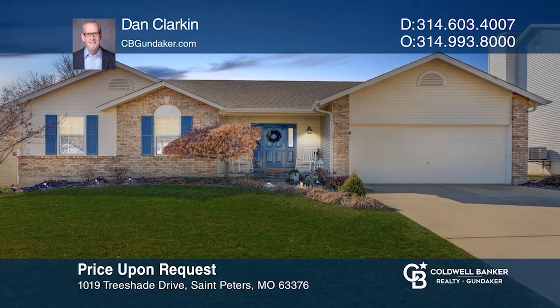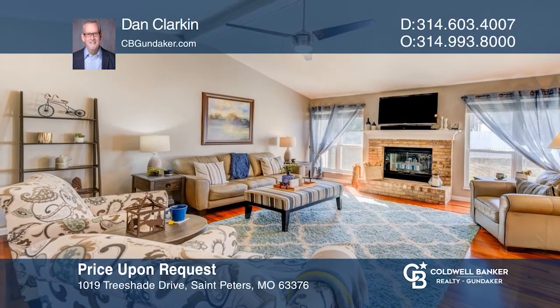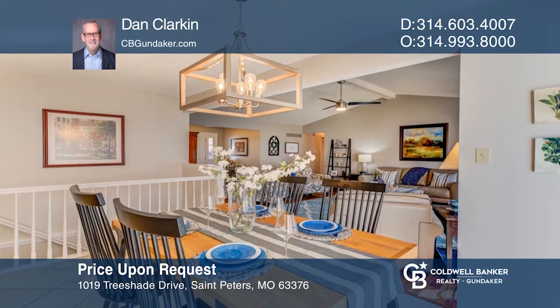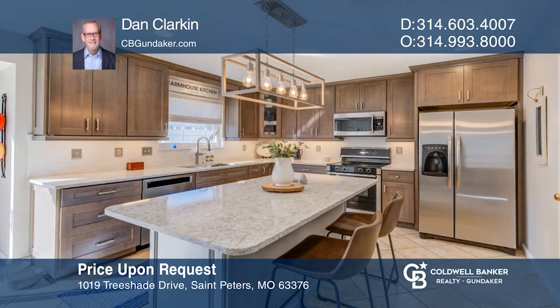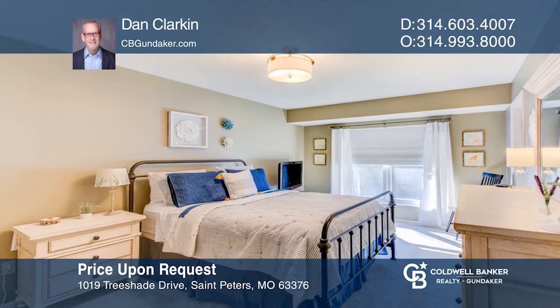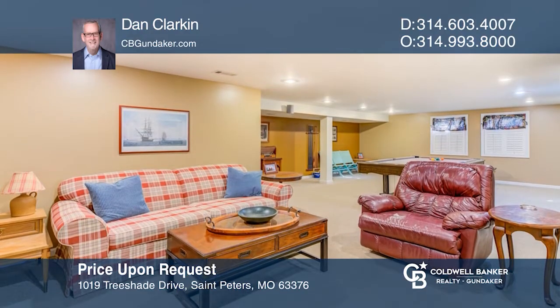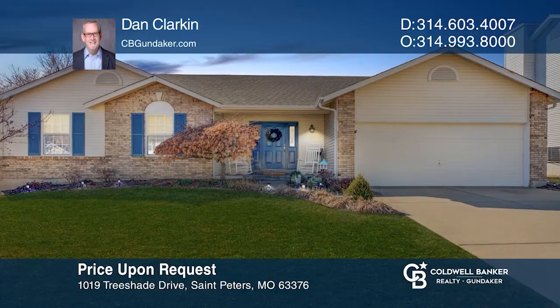Wonderful three-bedroom, three-bath updated ranch in Country Crossing. The front foyer opens to the vaulted ceiling family room which opens to the designer kitchen featuring custom cabinetry and quartz counters. The master suite has its own private bath and walk-in closet. The lower level offers a family room, sleeping area, full bath, and wet bar. Dan Clarkin wants to help you turn your dreams into a reality. Give him a call today.